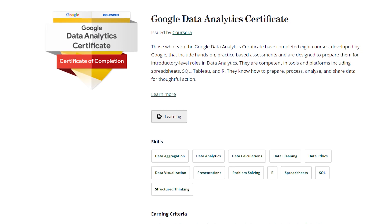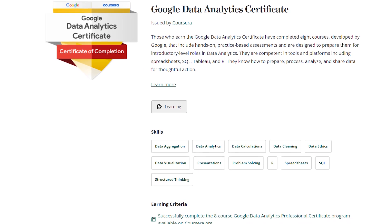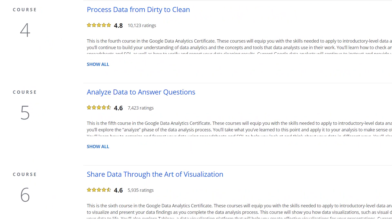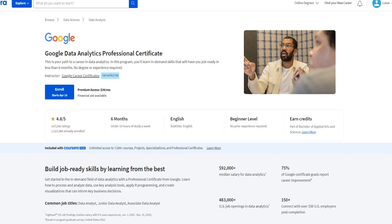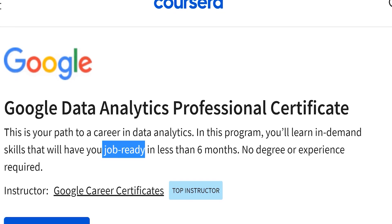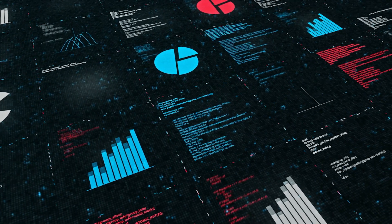As you already know, the Google Data Analytics Certificate is a program consisting of several courses; you receive a final certificate at the end, which never expires. This certificate, with about 180 hours of course material, is designed to prepare you for entry-level roles as a data analyst. It's getting harder and harder to say that the program makes you job-ready — I don't really think that it does — but at least Google made it better with their new certificate.